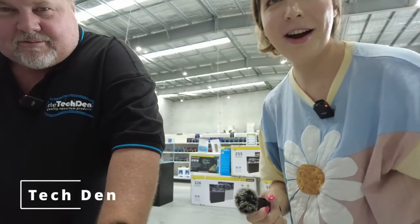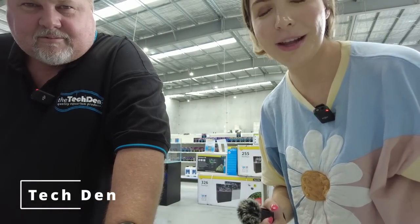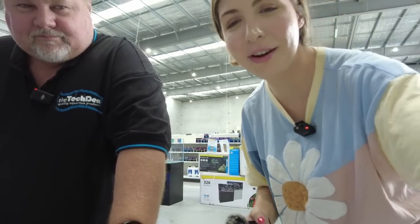That is a DJI Pocket I think. It's been so good — I've had it for like two years. It's so good.